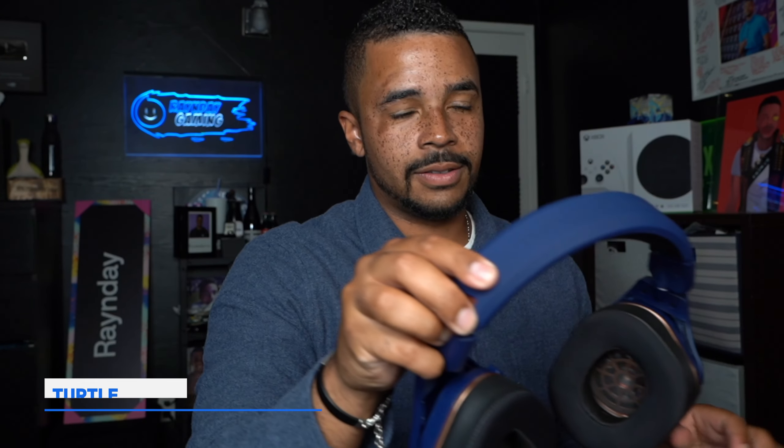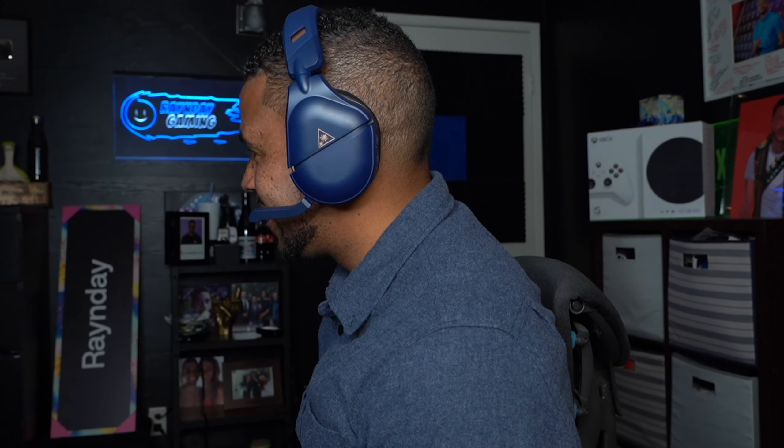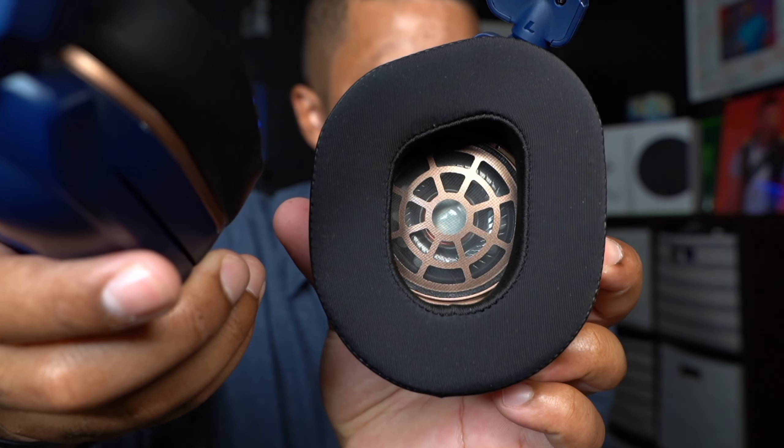To finish off the list at number ten is the Turtle Beach Stealth 700 gaming headset — the best wireless headset for Xbox Series S and X according to IGN and this reviewer. Officially licensed for Xbox, the Stealth 700 Gen 2 Max Wireless Multi-Platform Gaming Headset delivers a premium experience on Xbox, PlayStation, Nintendo Switch, or PC. An upgraded battery delivers 40 hours of playtime, and a lag-free, lossless wireless connection keeps you in the game. AeroFit cooling gel-infused memory foam ear cushions provide exceptional comfort, and 50mm NanoClear speakers bring your games to life.